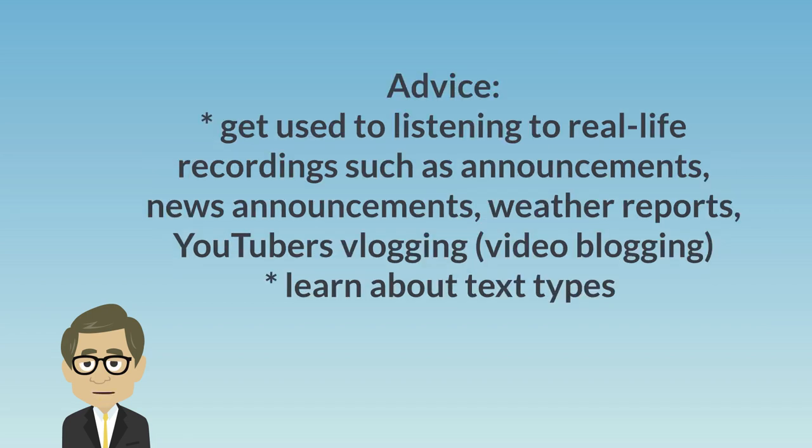Advice: Get used to listening to real-life recordings such as announcements, news announcements, weather reports, YouTubers vlogging, and video blogging. Learn about text types.